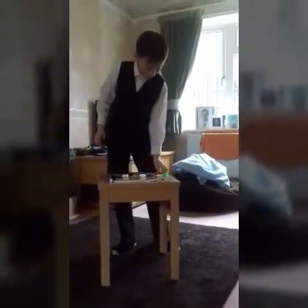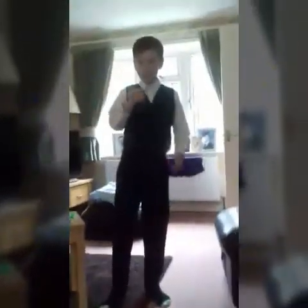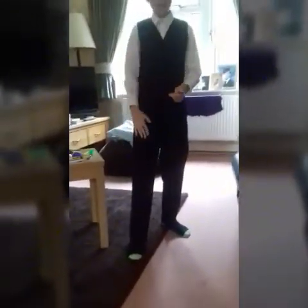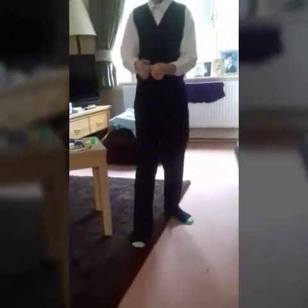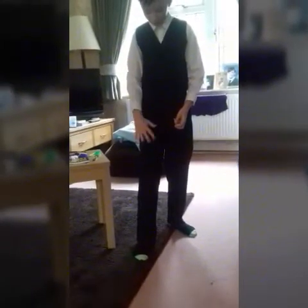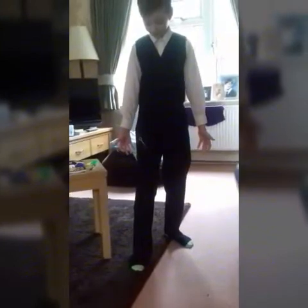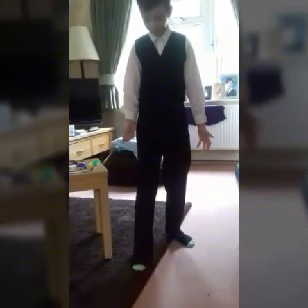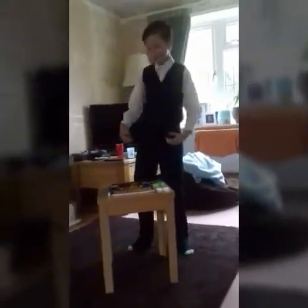Now, my second best trick is the levitating key. See? I'm going to put some magic powers on it. And we're going to take a deep twist. This is what everybody says is the best.